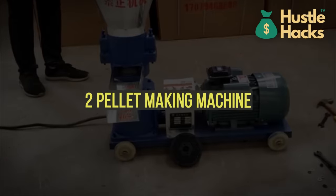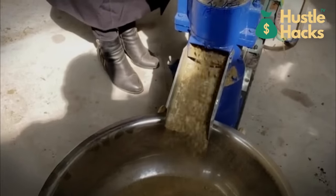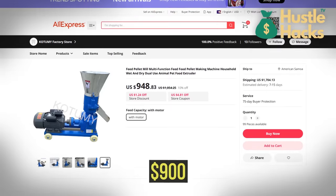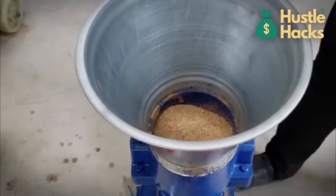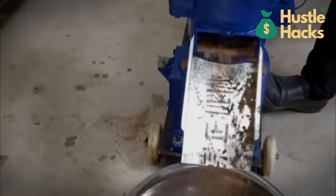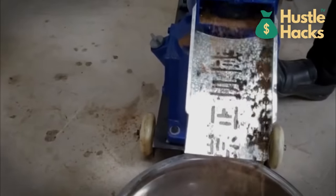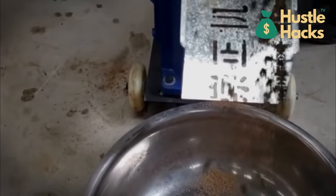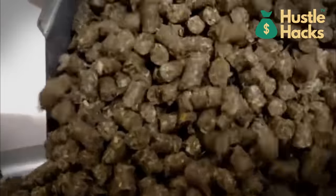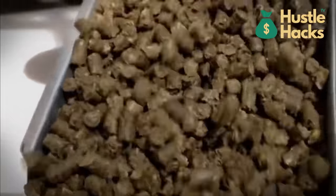Machine number two: pellet making machine. Number two on our list is the pellet making machine, which you can acquire for a cost of $900. With this device, you can turn biomass materials into fuel pellets or animal feed. It's an eco-friendly and profitable option for those interested in sustainable agriculture. The demand for biomass pellets is rising due to environmental concerns, making it a sustainable and profitable business idea.